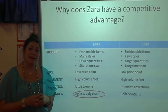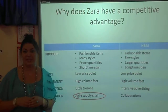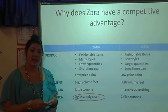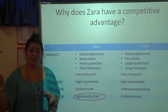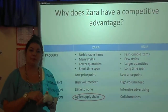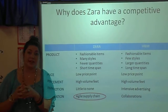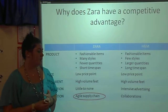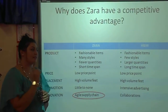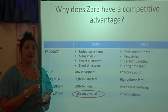But what makes Zara really special is that the styles they have are influenced by the consumer. The sales representatives get feedback from the clients on what is in store, and they send that feedback up to headquarters where these new suggestions get reviewed. If they get approved, they get sent to production straight away, resulting in those new styles being in store within a few weeks. So by having this agile supply chain, it sets Zara apart from its competitors, because no one else can have so many styles in store so quickly.